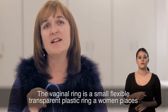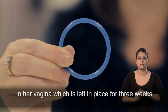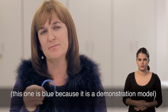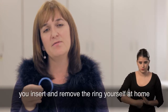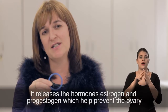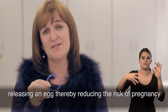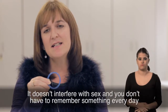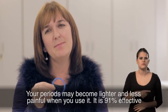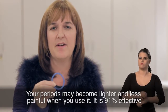The vaginal ring is a small, flexible, transparent plastic ring that a woman places in her vagina, which is left in place for three weeks. This one is blue because it's a demonstration model. You insert and remove the ring yourself at home. It releases the hormones oestrogen and progestogen, which help prevent the ovary releasing an egg, thereby reducing the risk of pregnancy. It doesn't interfere with sex and you don't have to remember something every day. Your periods may become lighter and less painful when you use it. It's 91% effective.